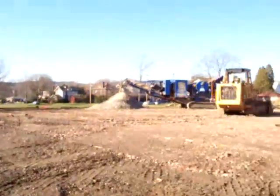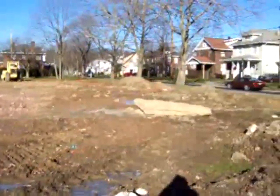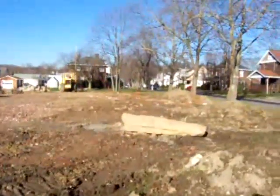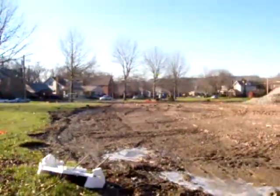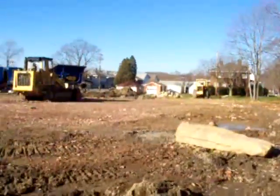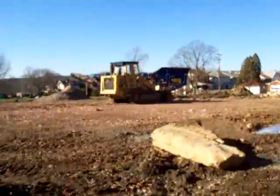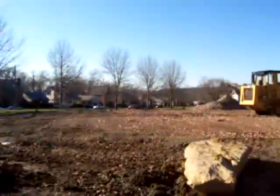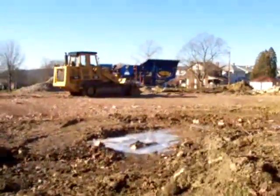Hello everybody. This is just a quick look around. If you've been keeping up with my Hewing Park School videos, as of right now — December 10th, December 11th — this is where the school used to be, what's left of it.